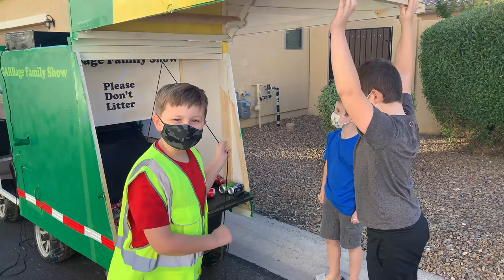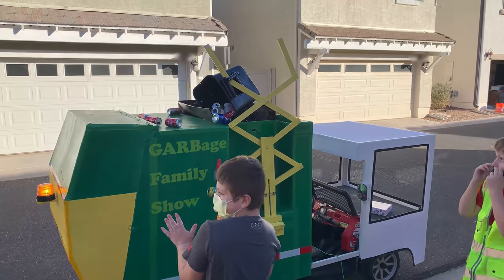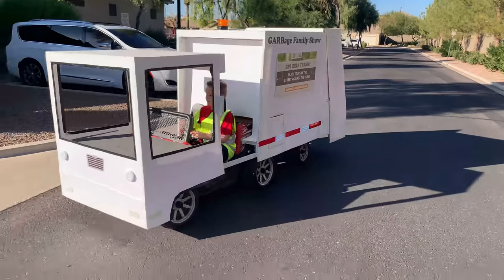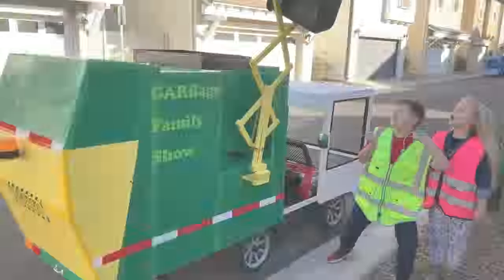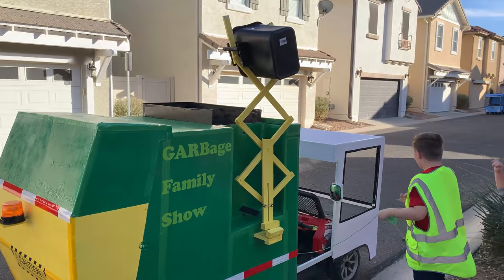There you go. This is how we update the hopper! Oh my gosh! Garbage Family Show! In our previous video, me and my sister worked hard at collecting cans for recycling, but I didn't get to show you how we fix the hopper. It totally works now! Stay tuned!